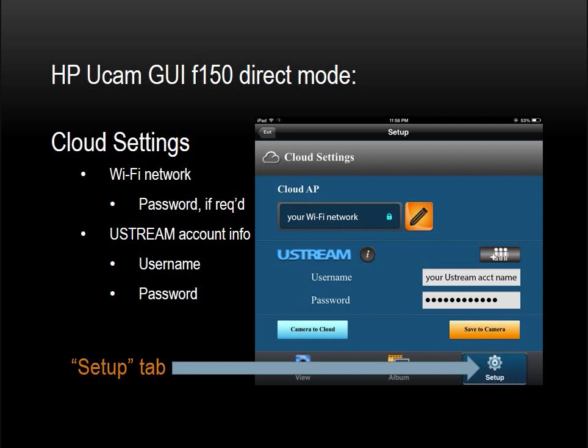In the Cloud Settings section, there are two very important settings. One of the most fundamental is your wireless network password — most wireless networks are password protected but not all. Select the wireless network you will use for reaching the internet, enter the wireless password if any. Then you must enter your Ustream account information. To broadcast live video from your F-150 over the internet to the cloud, you will need a Ustream account — you can sign up for a free account at www.ustream.tv. After establishing your Ustream account, enter your username and password into the appropriate fields, then click Save to Camera to store this information in the camera's internal memory.